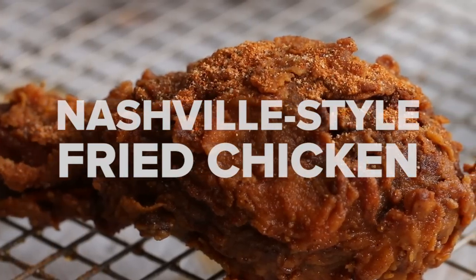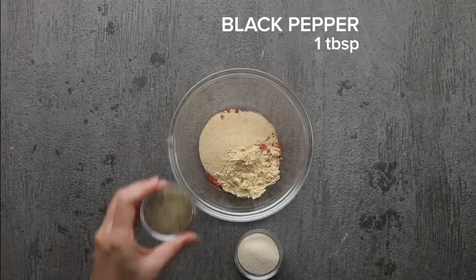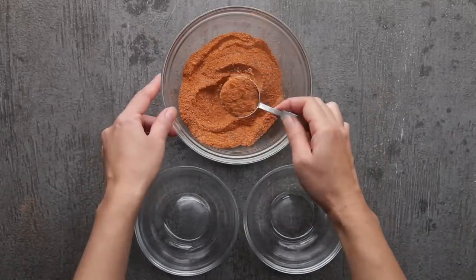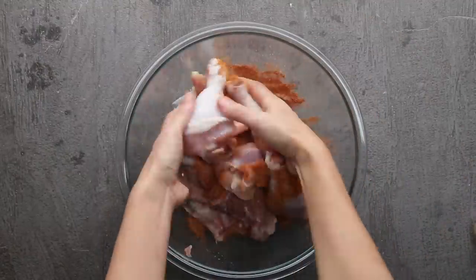Some of the best fried chicken I've ever had in the U.S. was from Howling Raids in downtown L.A. and Prince's Hot Chicken in Nashville, Tennessee. I wanted to recreate it so I don't need to wait in line for two hours. I've also worked for a restaurant where they make really good fried chicken, so I combine those techniques. I recommend using chicken thigh with the skin on for this recipe.